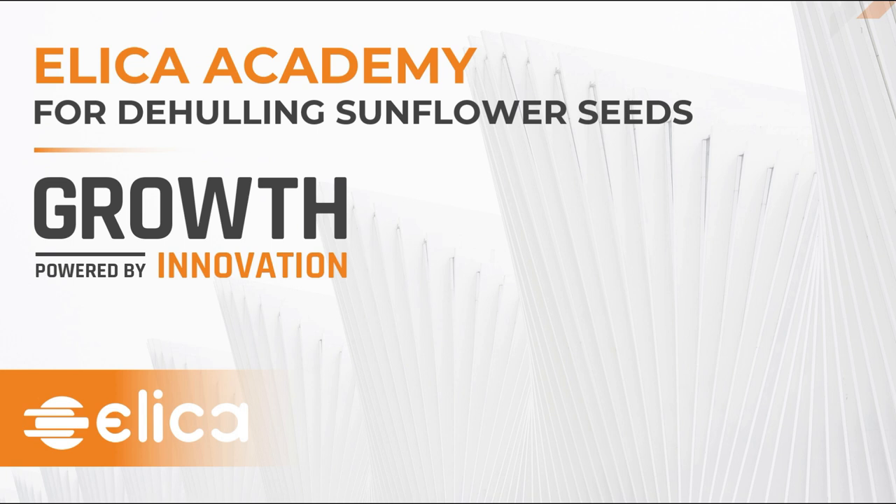Welcome to the Elika Academy for Dehealing Sunflower Seeds. We are thrilled to perform our very first Elika webinar where we decided to focus on our latest improvements in the Sunflower Dehealing.